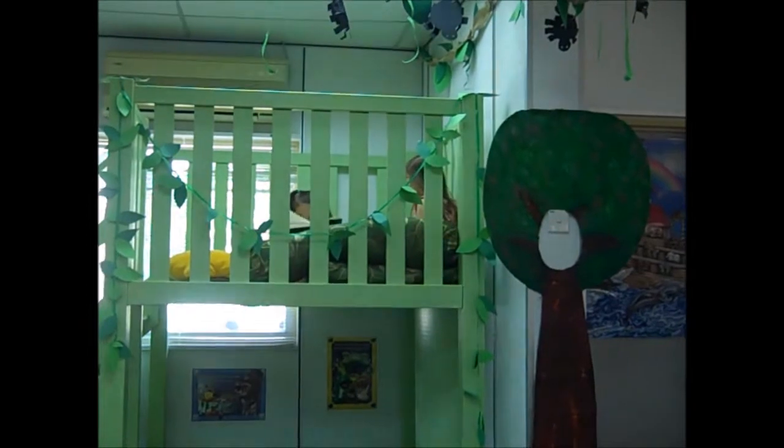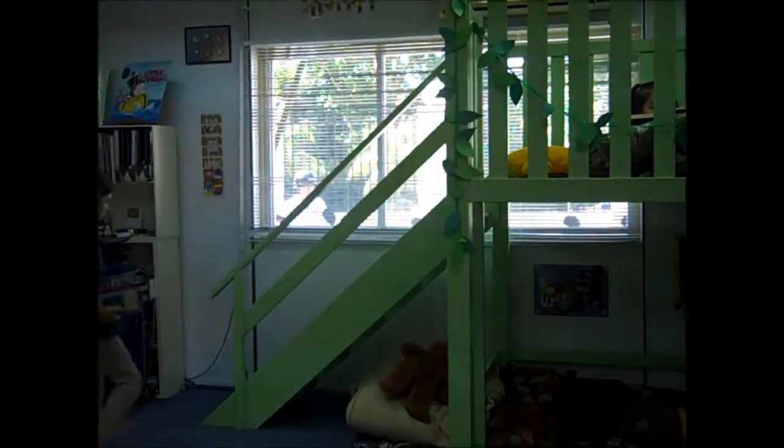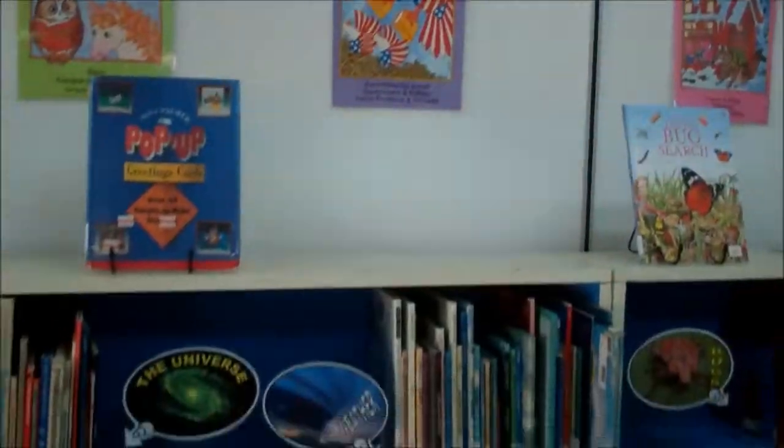Our Reading Treehouse is a great place to sit and read. We have plenty of cushions above and below. If you're wanting to read in the upper loft, please remove your shoes.